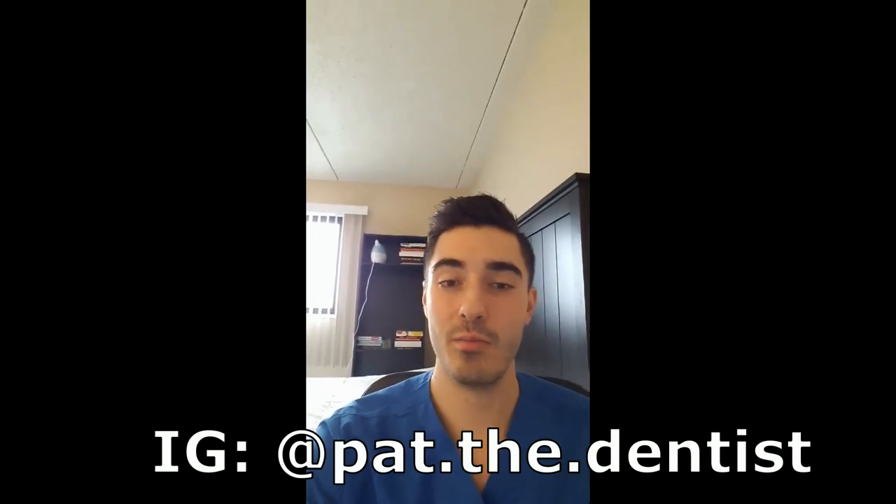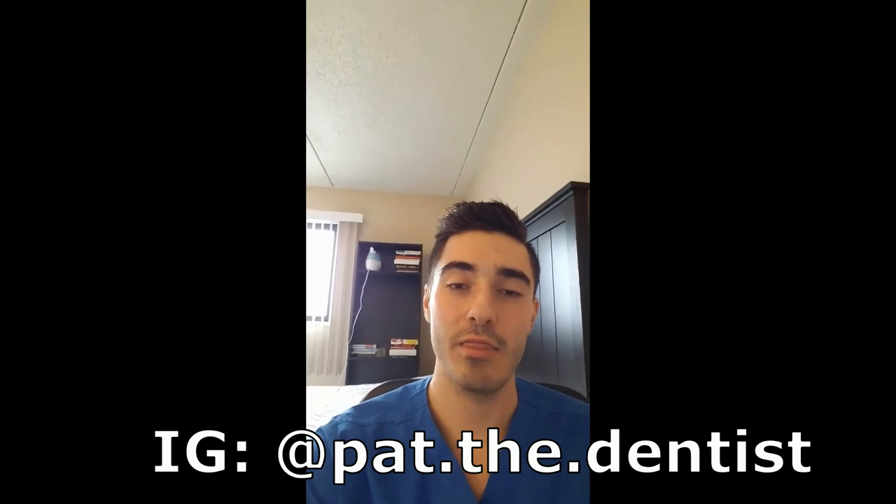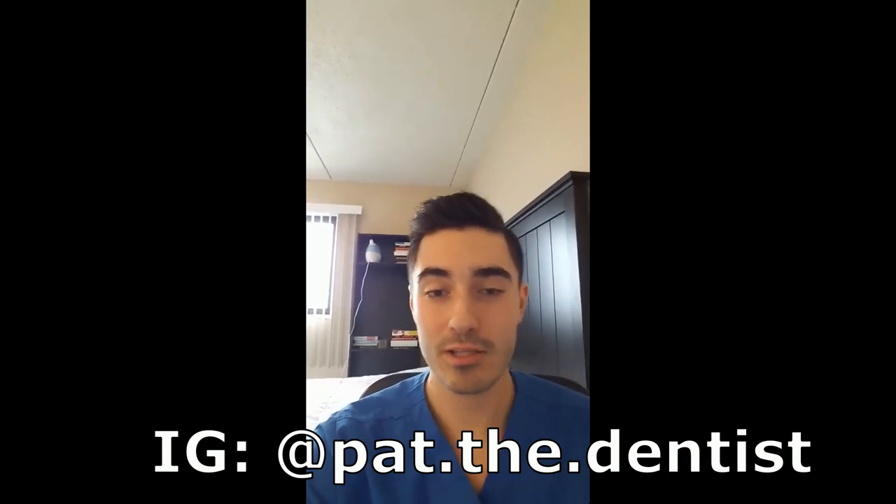Well, that's it guys. If you like this, please hit subscribe and like this video. If you guys have any other questions about dentistry or anything else, go ahead and just send them my way. You can also follow me on Instagram at PatTheDentist. I'd be more than happy to answer anything you've got, or I can make another video at some point in the future — so send them my way.